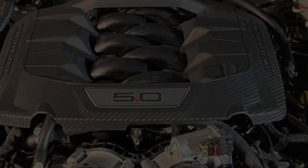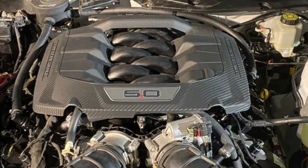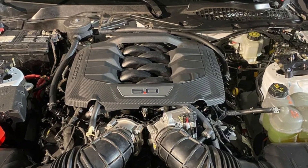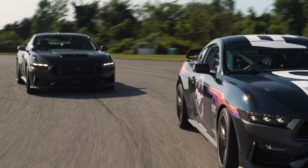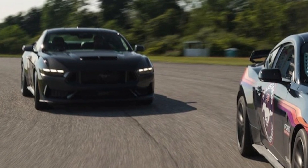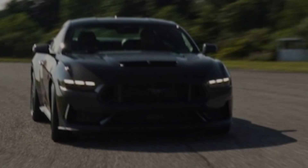2024 Ford Mustang Dark Horse R power: The Dark Horse R's 5.0-liter V8, Tremec 6-speed manual, and Torsen limited-slip differential are all lifted out of the production car with only minor changes. Both Dark Horses use a unique calibration and connecting rods and rod bearings borrowed from the Shelby GT500 to boost output from 480 horsepower in the GT to 500 horsepower.